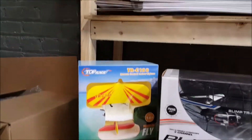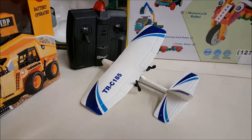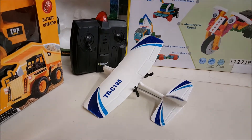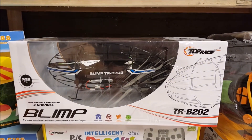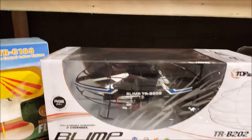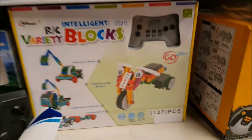We have the TRC88 and the C185 — those are really cool indoor gliders and they fly very well. I got a chance to fly one here at the warehouse. We also have the Top Race blimp, which is the TRB202 — very cool, very unique, and different than most other RC vehicles you'll see.